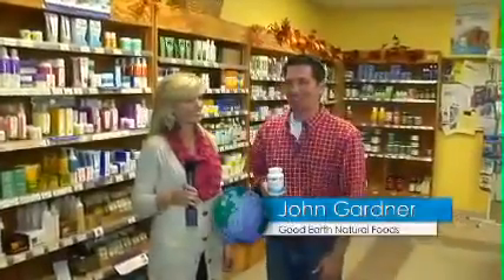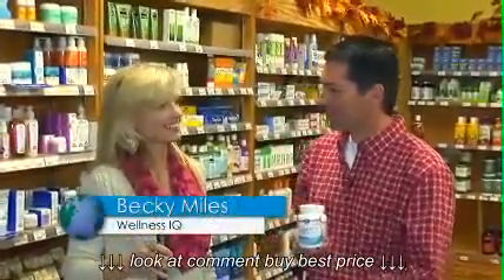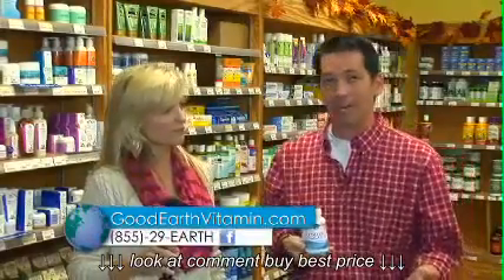Hello everyone, thank you so much for watching. My name is John Gardner at Good Earth Natural Foods in Hot Springs. We have Becky Miles back from Tulsa, also her company's Wellness IQ. Terrific brokerage, happens to have a terrific quality item in Nordic Naturals.